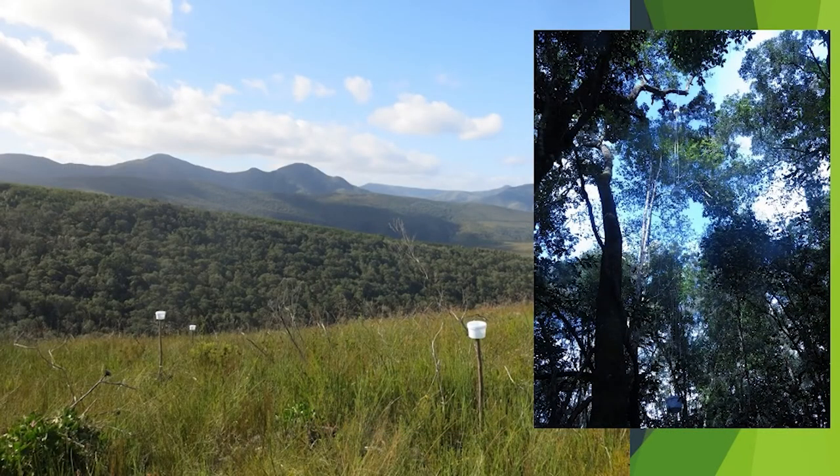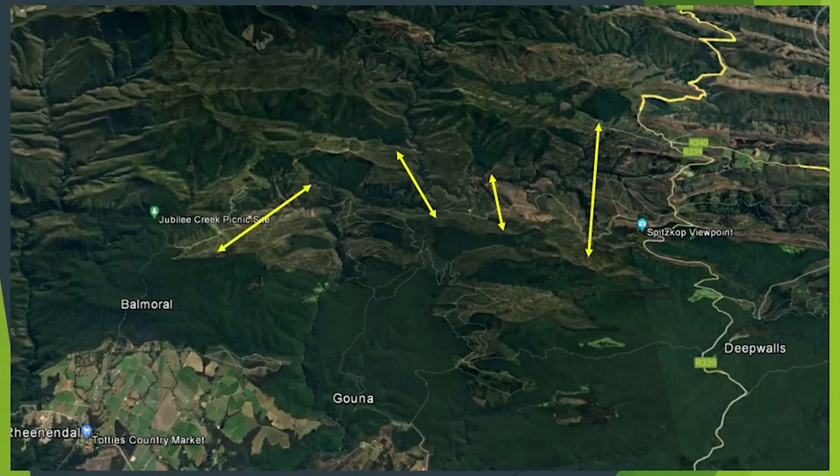We're sampling flower-visiting insects in fynbos as well as in forests at different heights: understory, sub-canopy, and canopy. The area we're working in is north of the large forest between Tiervlei and Gouna and Millwood, and we're trying to look at connectivity in this heavily transformed and disturbed landscape.